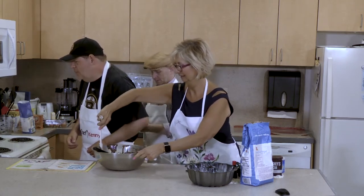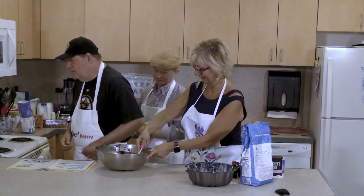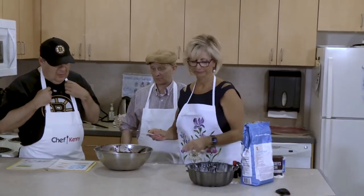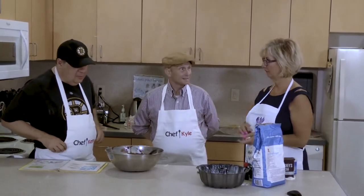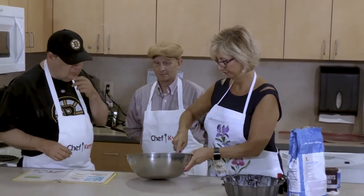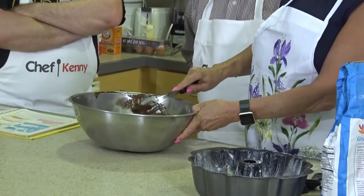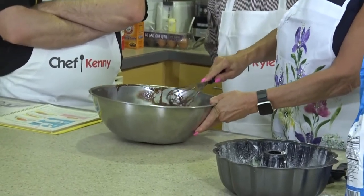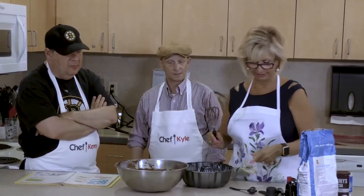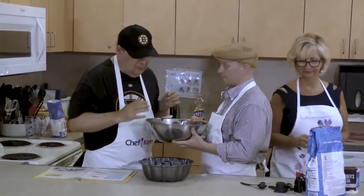I've never even seen Gone with the Wind. I prefer The Wizard of Oz. Frankly, Scarlett. They're very different movies. The Wizard of Oz is one of the most beloved films of all time. And you were in the play, as was I. Is it time for the oven? We'll give it a little more. Okay, shall we get to it? Pour it into the pan. Here we go. And then guess what we do. Cook it.